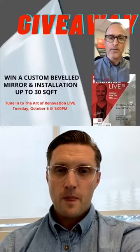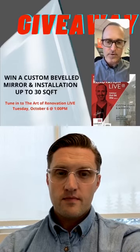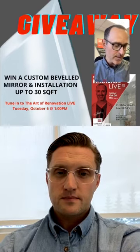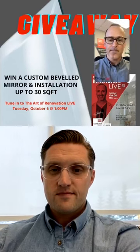If you just tuned in: Simple Spaces has offered up a custom beveled mirror with installation included up to 30 square feet. To qualify for the draw, enter the answer in the comments — what temperature does glass need to reach before it becomes tempered? Look back in the comments — there are already some right answers. The winner will be involved in designing how it looks and can choose their beveled edge size when they come to install it.